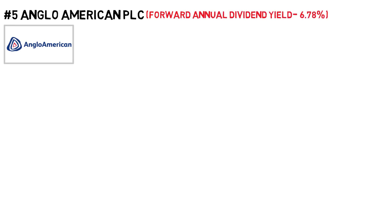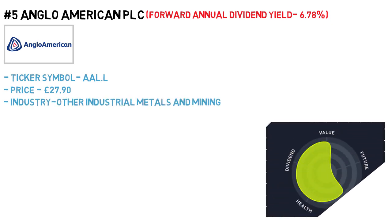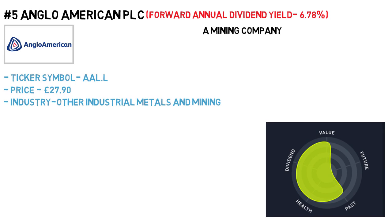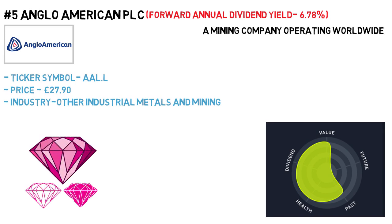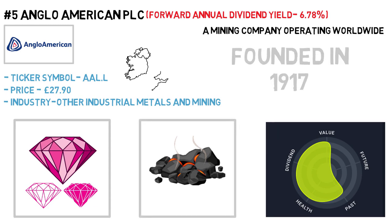Anglo American PLC has a forward annual dividend yield of 6.78%. The ticker symbol is AAL on the London Stock Exchange and the price is £27.90 per share. The industry is other industrial metals and mining. Anglo American PLC is a mining company operating worldwide, exploring rough and polished diamonds, various ores, coal, alloy and other resources. The company was founded in 1917 and is headquartered in London, United Kingdom.